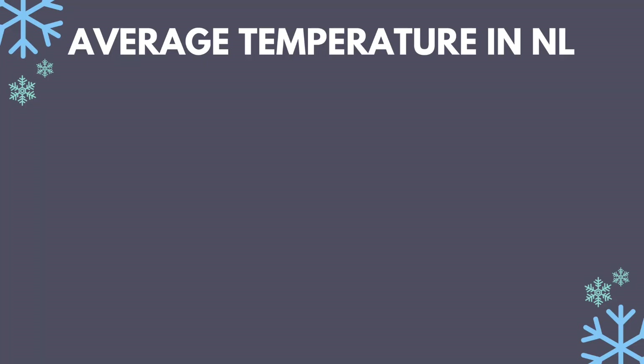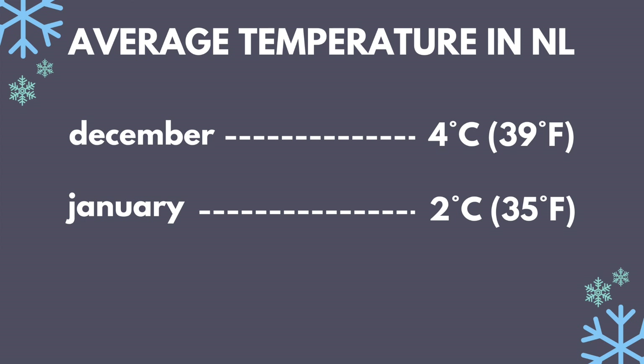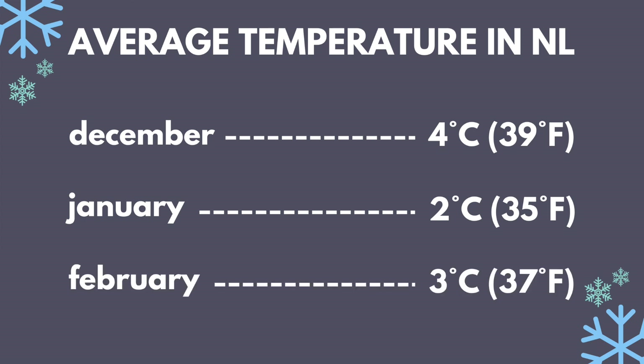Winter temperatures in the Netherlands are actually considered to be quite mild compared to other countries around the world. The average temperature in December is about four degrees Celsius, in January it's two degrees, and February it's three degrees — although as I speak now it is currently minus two degrees Celsius outside. Coming from a warm country like Australia, I'd say that adjusting to the temperatures here during winter and even during autumn were quite difficult and challenging for me.